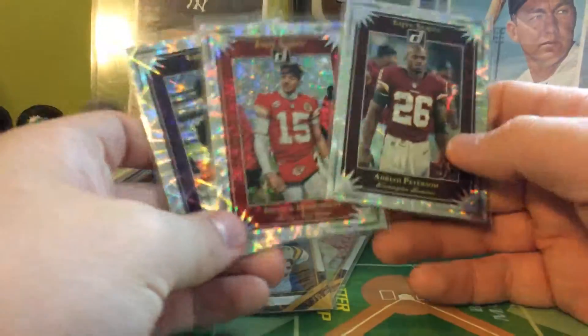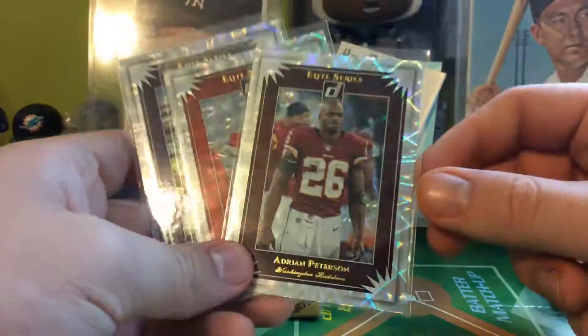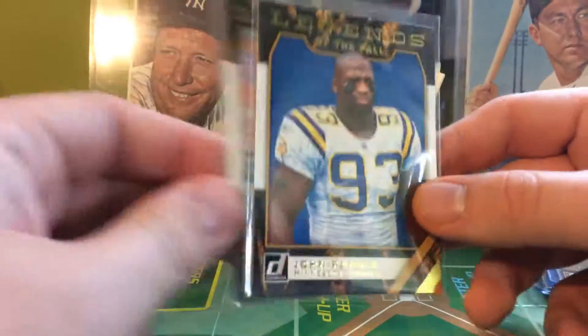Another one of my favorites — I really like these Elite Series. Got AP, Patty, and Lamar Jackson. And then two Legends of the Fall — John Randall and Terry Bradshaw. That's it for the veteran inserts.